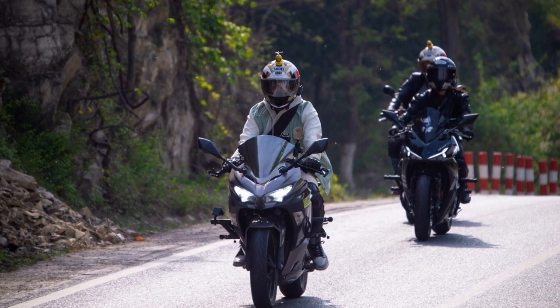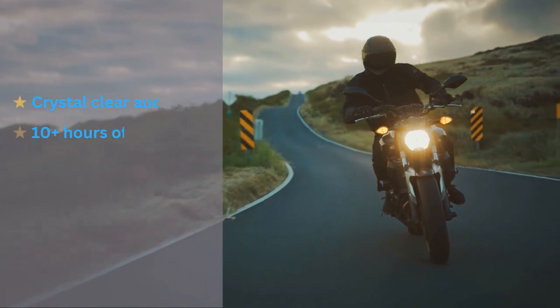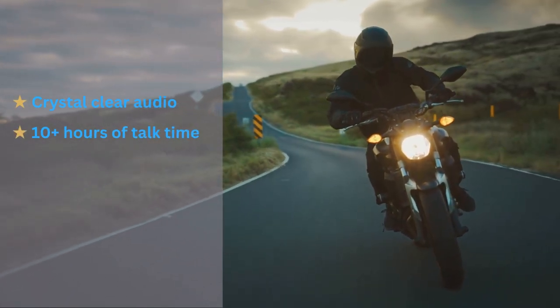The UClear HBC200 is a lightweight and compact option that delivers crystal clear audio and has an impressive battery life.